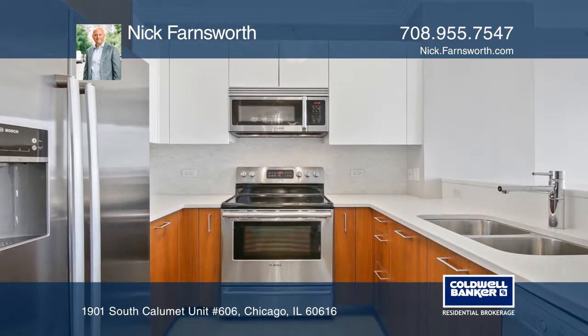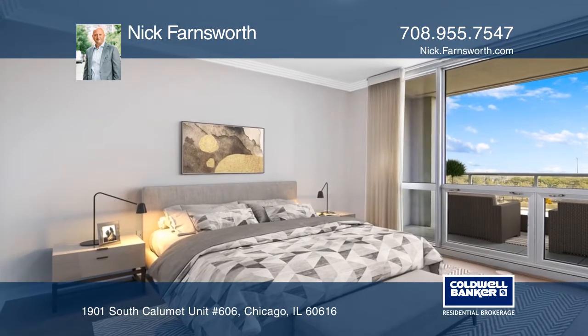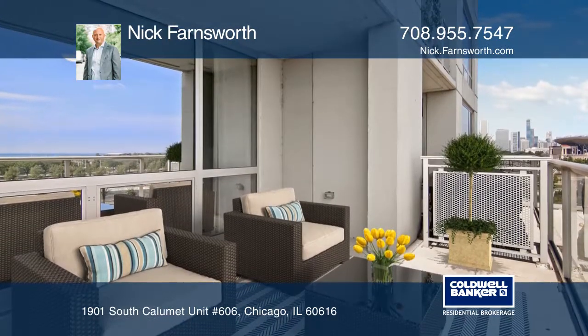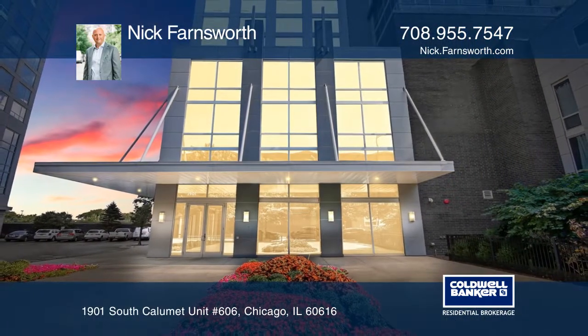This showroom quality home features Snadero cabinets, upgraded quartz countertops, Grohe and Moen fixtures, Bosch appliances, marble mosaic backsplash, and wide planked wood floors throughout. See it in person by calling Nick Farnsworth.